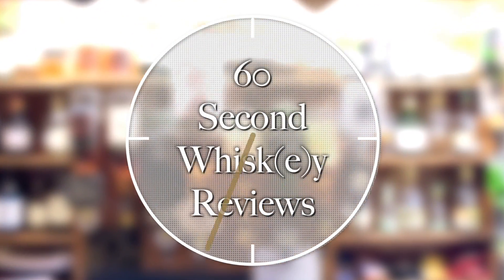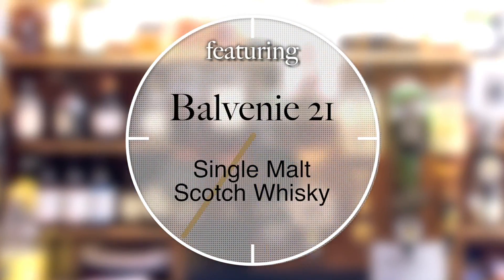Give me 60 seconds and I'll tell you about Balvenie 21 Portwood. Welcome, fellow whiskey lovers, to another 60-second whiskey review. I'm Ari, the Whiskey Guy.